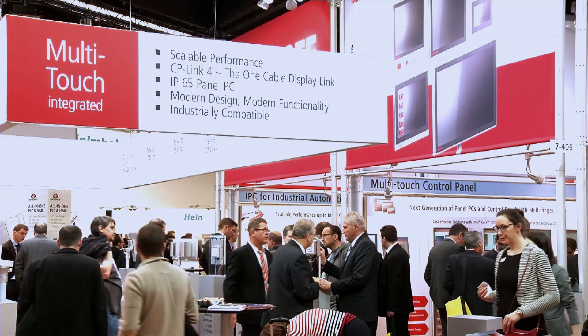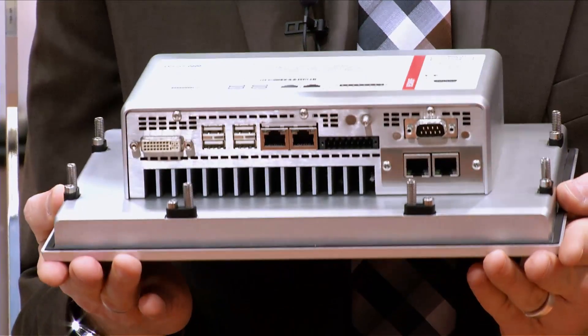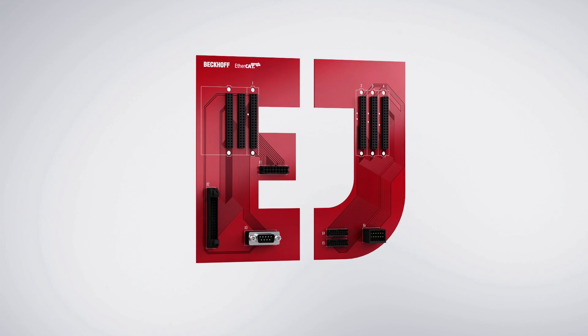The IPC presentation focuses on the ongoing extension of the multi-touch panel family. The broad range of options extends from highly scalable computing power to customer-specific panels, as an all-in-one I/O solution for series machines.